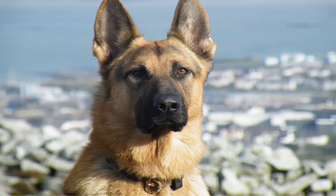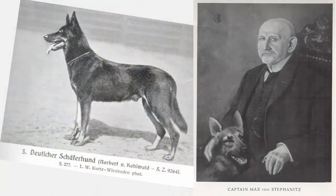The German Shepherd dog is a relatively young breed, developed almost single-handedly in the first half of the 20th century by a German cavalry officer, Max von Stephanitz.